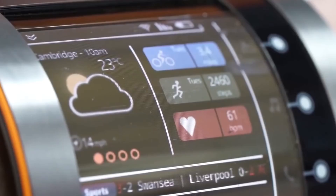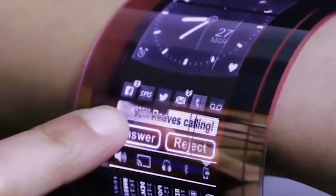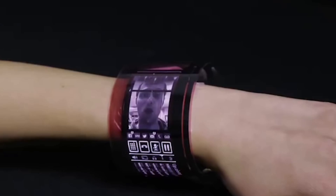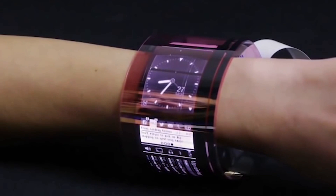The English company FlexEnable developed this amazing technology. It was first shown at the MWC 2016 exhibition, but at the moment it's still only a concept. The manufacturer stressed that the quality and clarity put this screen on equal footing with the most common LCD screens, while having approximately the same power consumption rate.